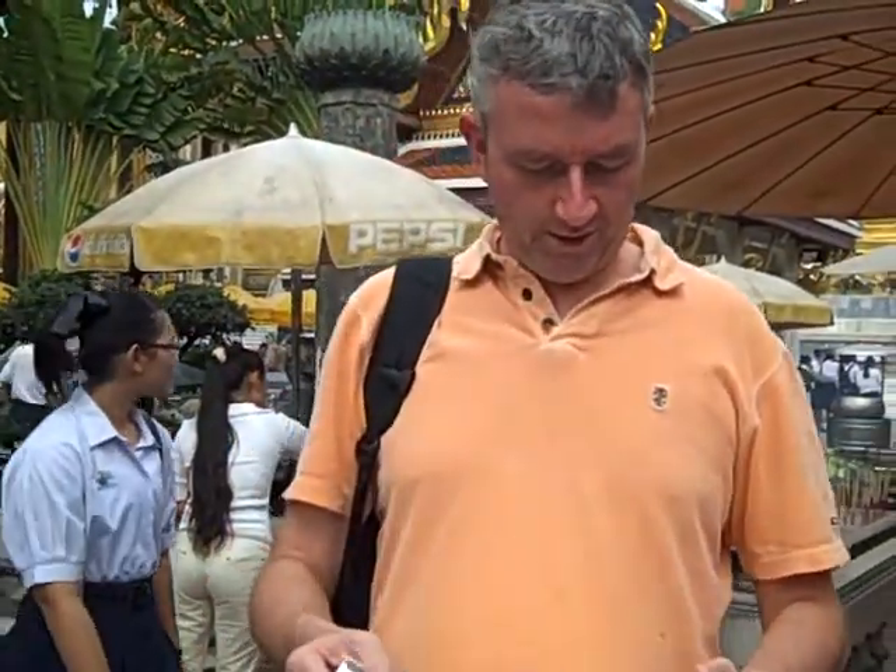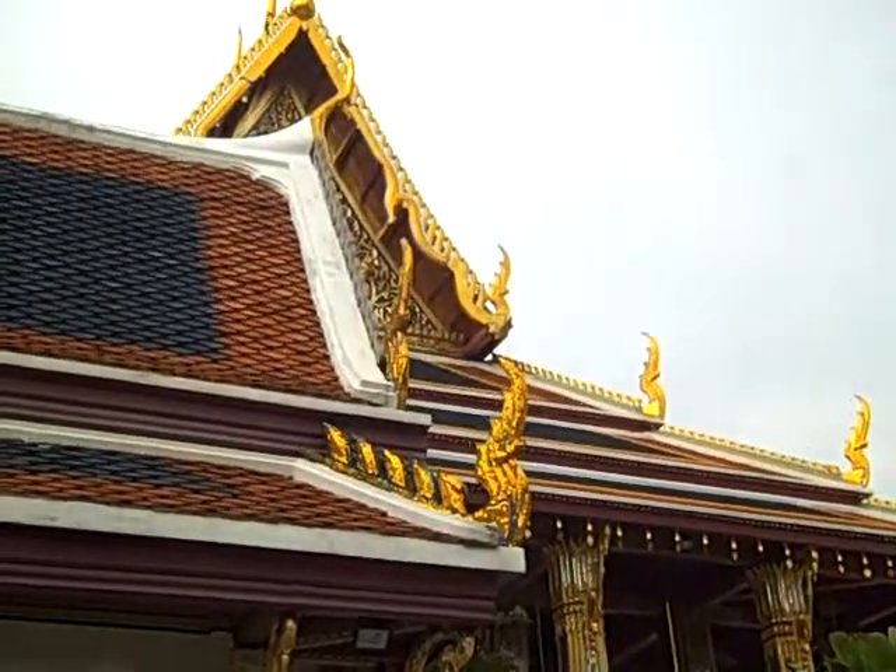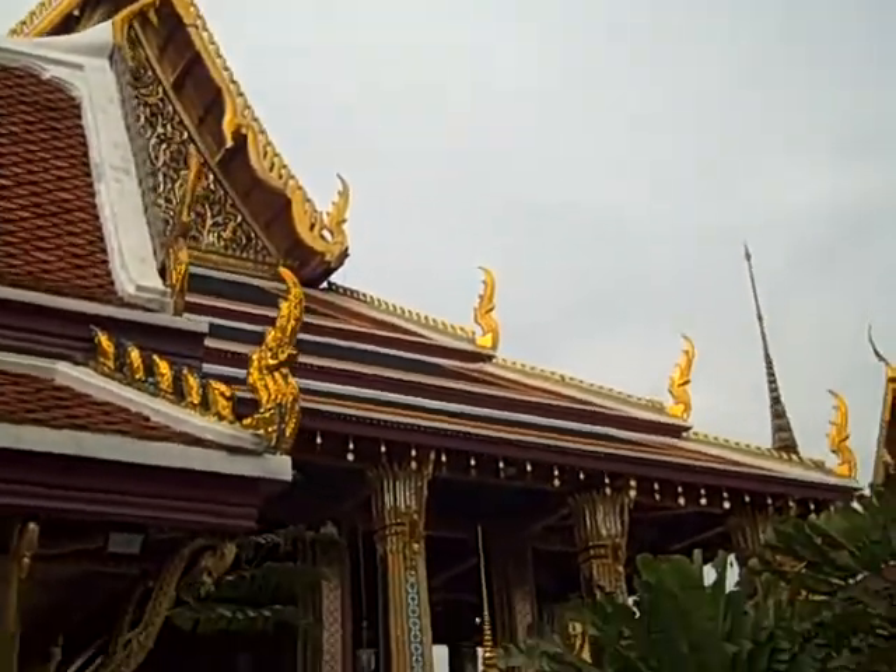So magnificent is the royal chapel of the Emerald Buddha — probably Thailand's most famous wat. It's probably a spectacular shrine.